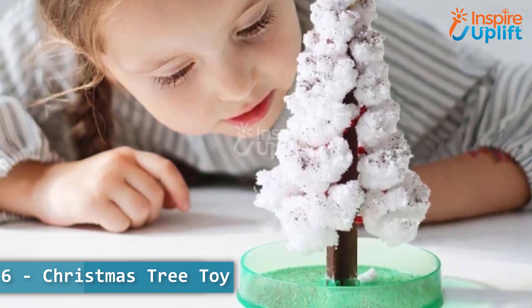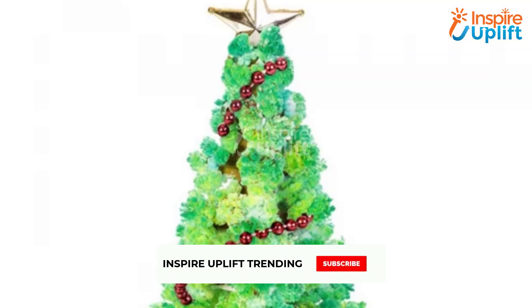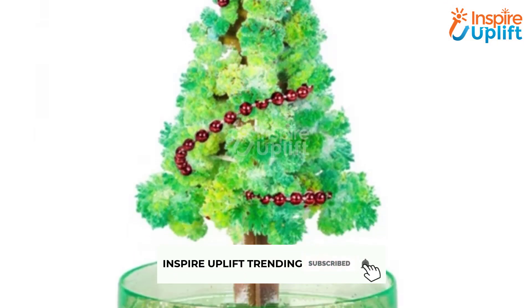At number 6 we have Christmas Tree Toy. It grows with a small amount of water — like sprouts first and then it blossoms. It will be the best gift for your kid who is anticipated for an event.